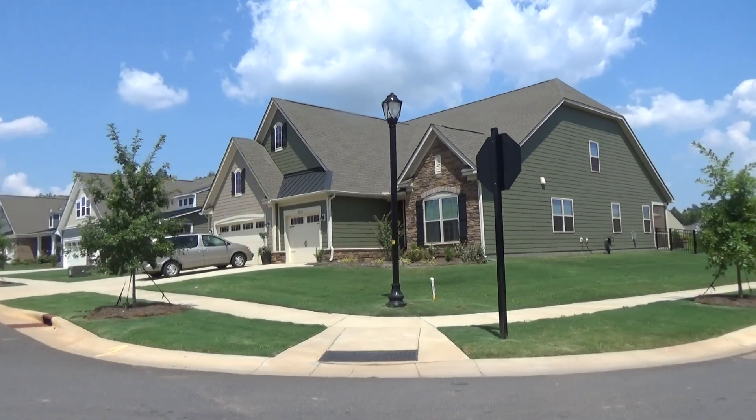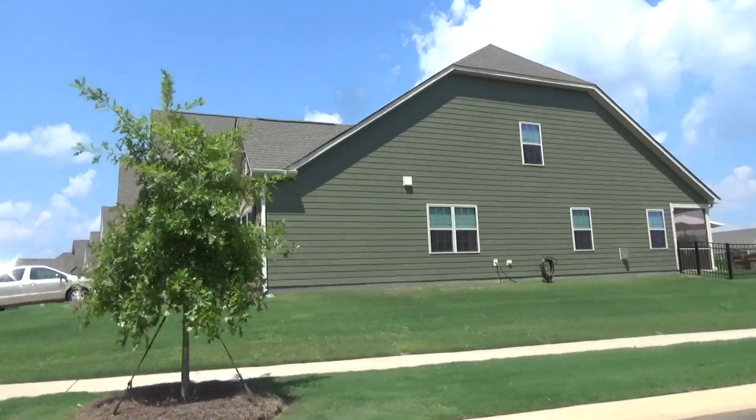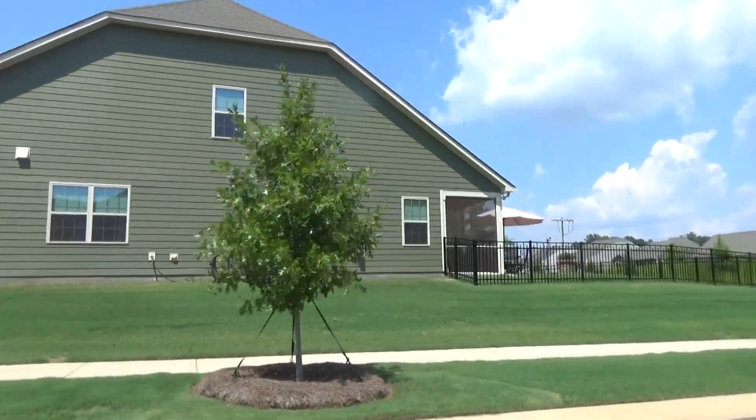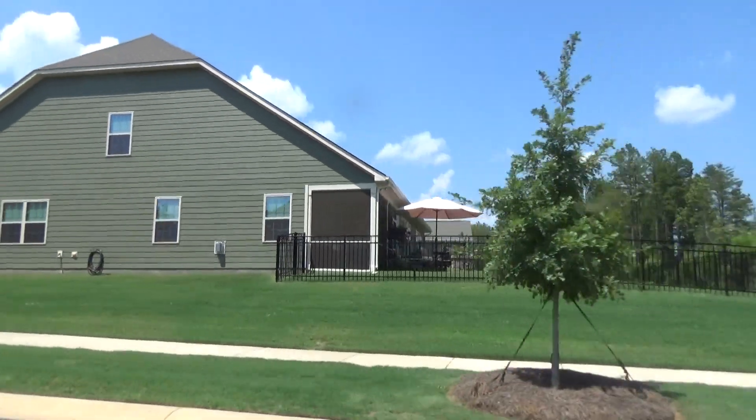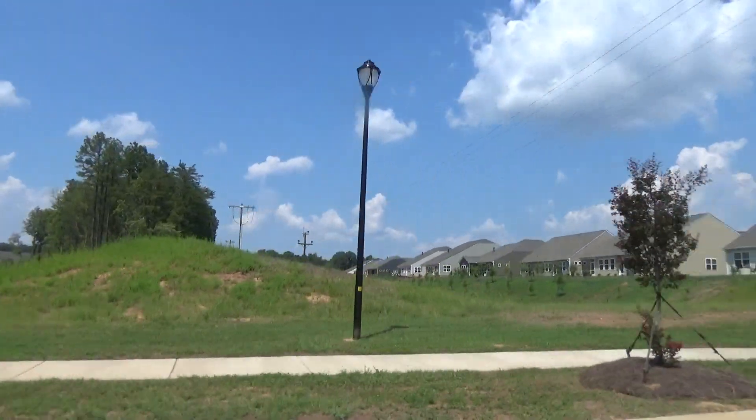Hey guys, it's Roger. I'm on location down in South Carolina's beautiful Treetops. There's a happy homeowner — they've got their fence up, they've got their backyard living, their patio. That's called retirement. And South Carolina is the way to do it.